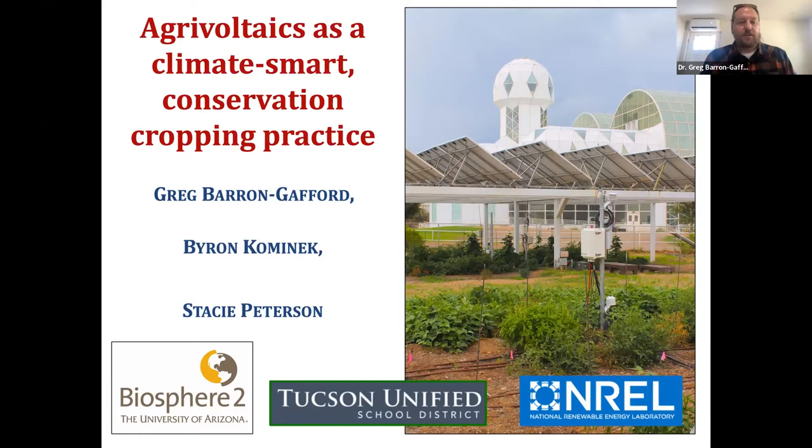We use the terms 'climate smart' and 'conservation cropping' intentionally, because we are talking about an intentional marriage of renewable energy and food production in a way that is sensible, responsive to the needs of certain areas, and dialed to create an optimal system. I also work at Biosphere 2 — this place that you may have heard about, sometimes referred to as the biodome — that's the illustration of this structure in the background.